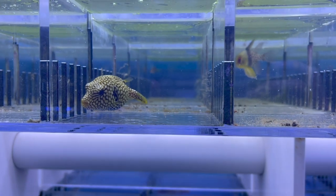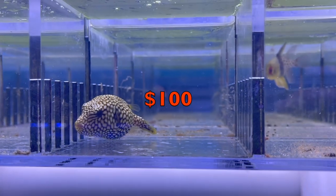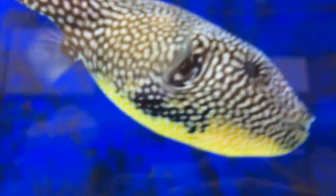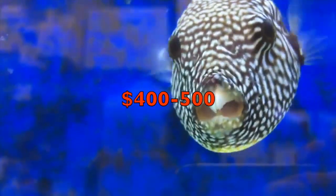A baby mappa puffer can be found for around a hundred dollars, but it was really hard not to buy one. To get an adult it is going to run you five hundred dollars — yes, five hundred dollars to get your hands on an adult mappa puffer.